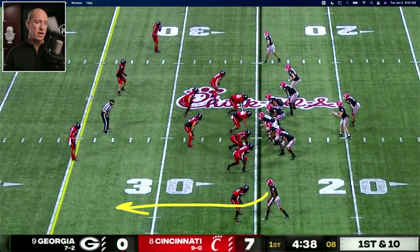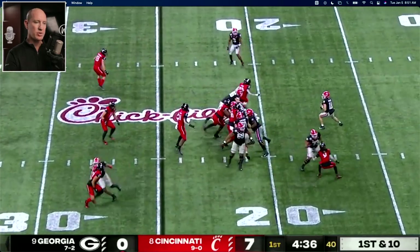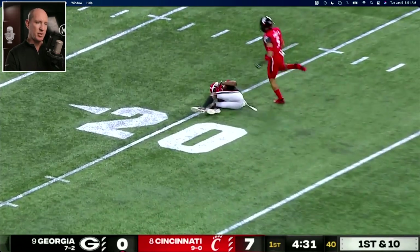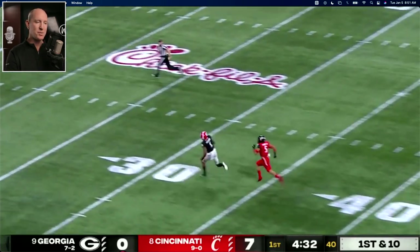The first explosive play we're going to look at is the 51-yarder to Pickens. You see him here — he's into the boundary. Let's watch the play first. They get a corner blitz, show a little toss, but pick up the five-man rush and then hit it deep against the safety.